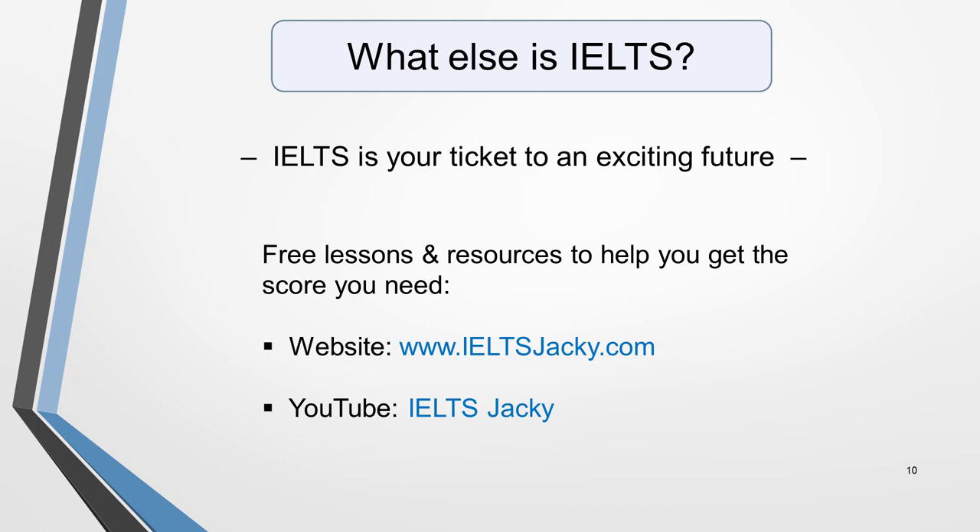The final part of my answer to the question 'What is IELTS?' is this: IELTS is your ticket to an exciting future. Visit my website ieltsjackie.com and watch my other videos for loads of free information, lessons and resources that will help you to get the score you need in the IELTS exam so that that future can be yours. I look forward to seeing you there!